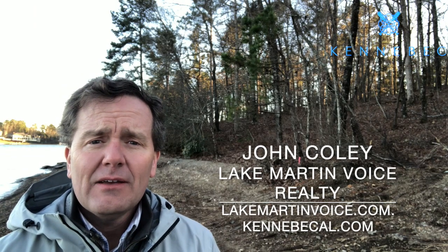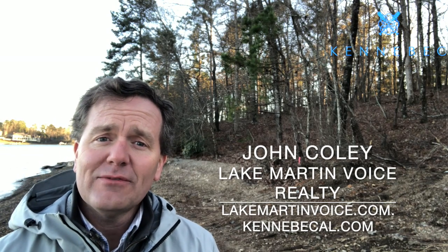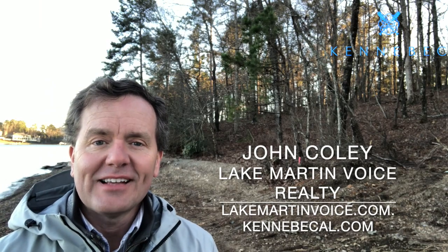That's about all I have. I just wanted to let you know there are plenty of lots still for sale here at Kennebec — there's one for sale behind me. We had a total of 41 lots here and as of the time I'm making this we've sold 10 of them, so there's plenty of lots in a variety of price ranges. It's an excellent location on the south central side of Lake Martin. I'd love to introduce you to the lots — I'm John Coley with Lake Martin Voice Realty. For more info go to lakemartinvoice.com, or for Kennebec specifically, kennebecal.com. Thanks a lot.